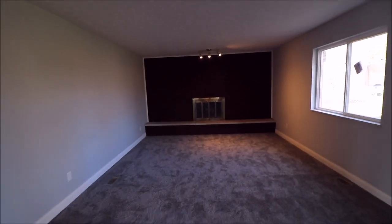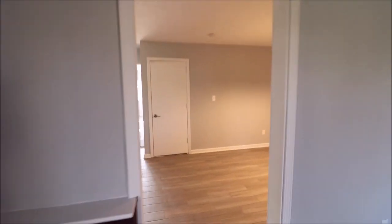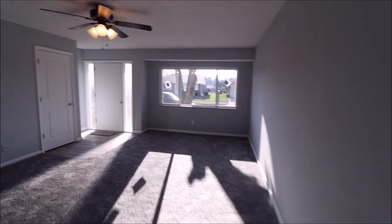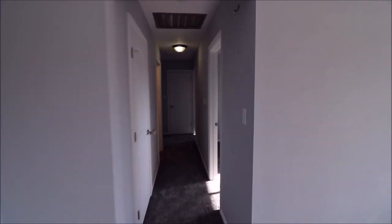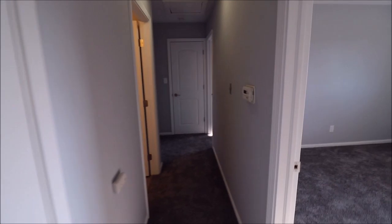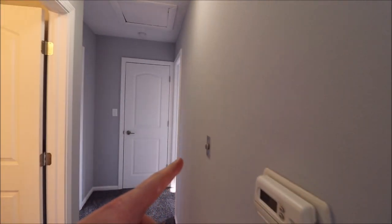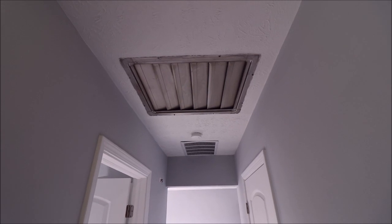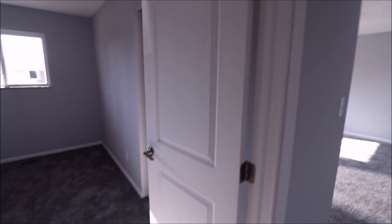Coming back into the family room, the track light is new. This house is very, very nice with a fresh coat of paint everywhere, and there are two full bathrooms. Coming down the hallway, this is our mechanical room with a newer furnace. This home also has a whole house fan — you turn it on and those grates open up. On low setting, it will suck the hot air out of your house so you don't have to use the air conditioning as much.